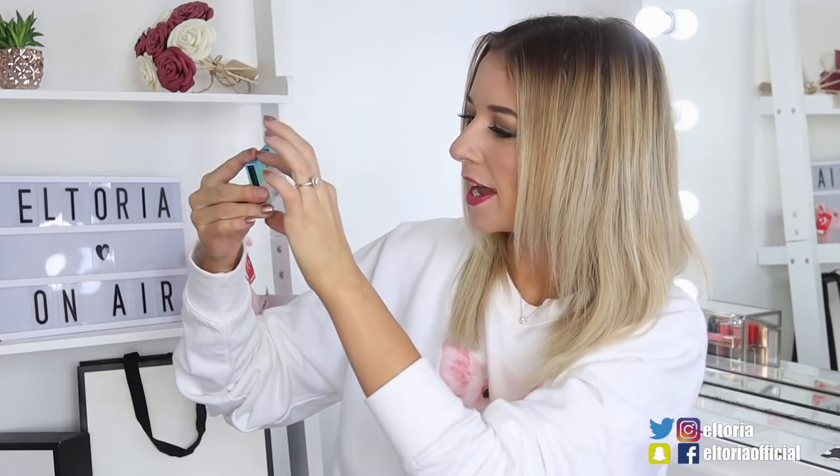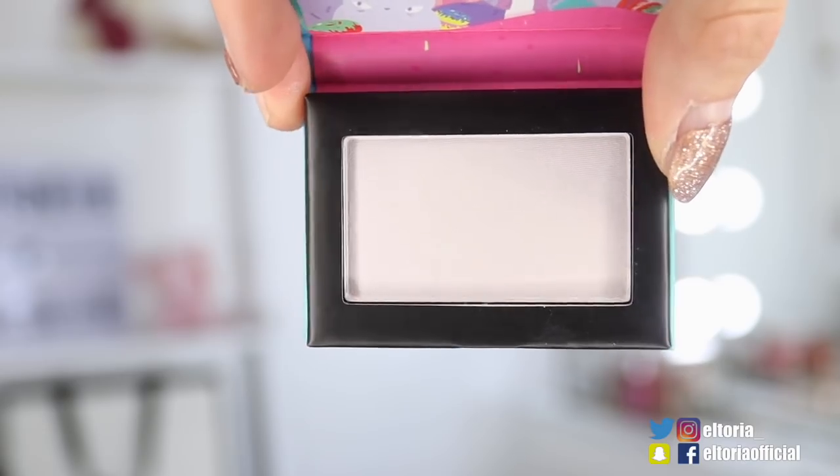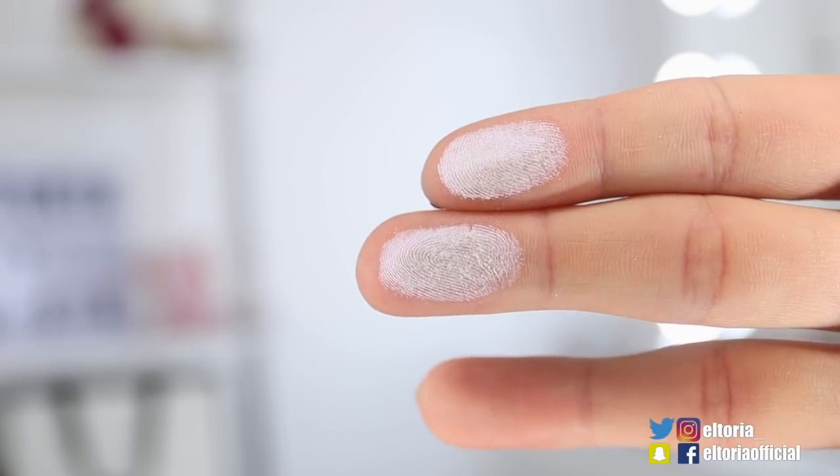Door number one. First up, we've got a highlighter and on the front it says Sprinkle Town. I'm loving the casing, it's very nice. It's very similar to what I like to call a unicorn highlighter — it's not quite white, it has that nice iridescent kind of colour. This one's got a definite purple undertone. It shuts really nicely, there's like a little magnetic strip. That's so satisfying.